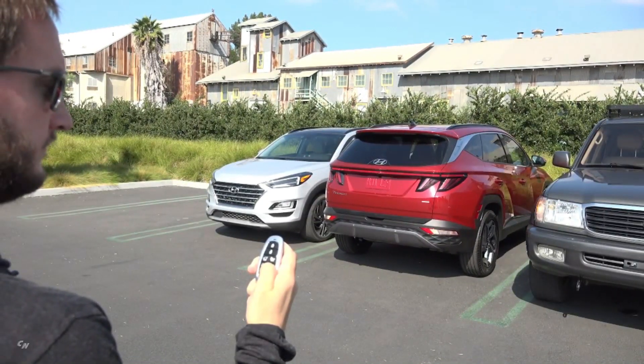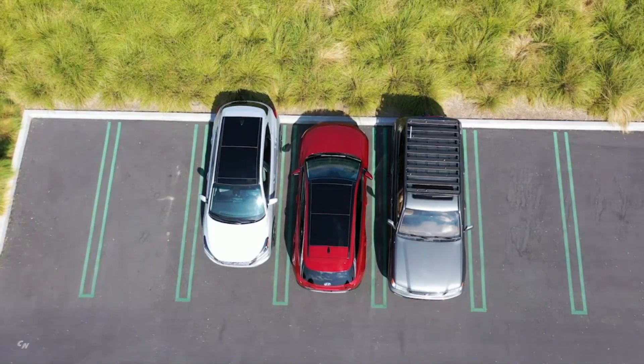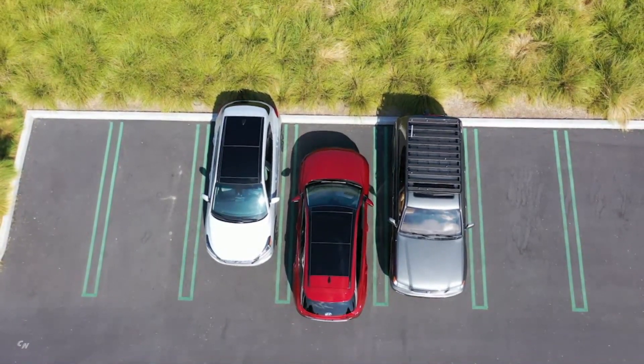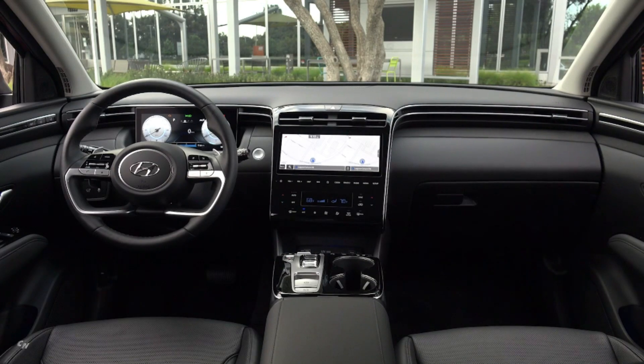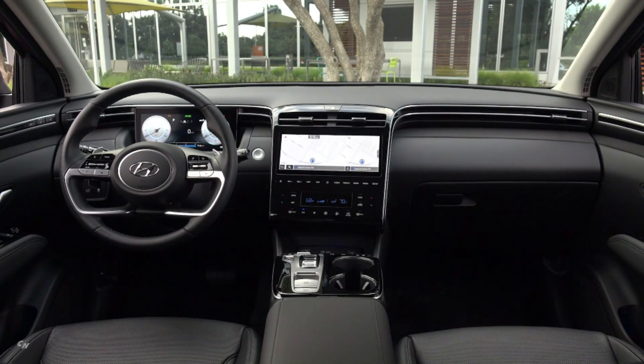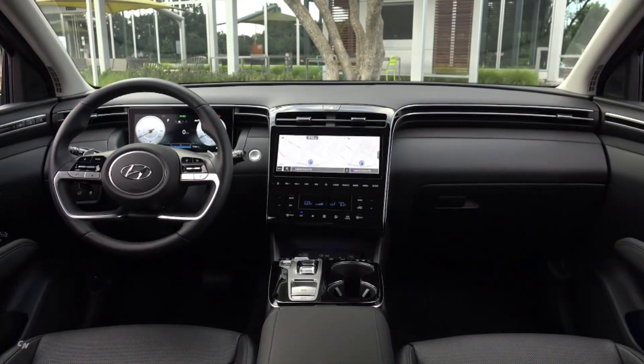Tucson gasoline models offer seven exterior colors: white cream, phantom black, shimmering silver, flame red, and intense blue, six of which are new for Tucson.